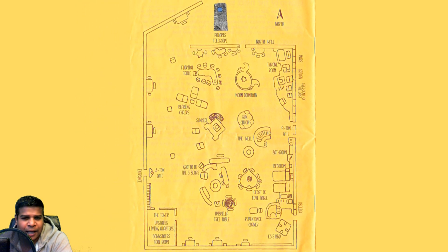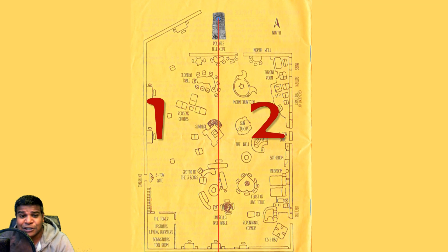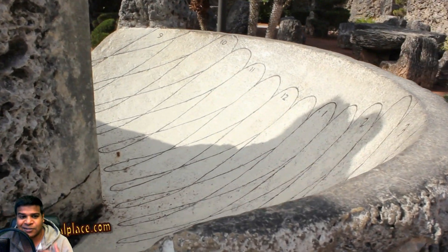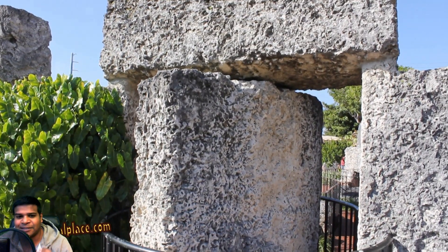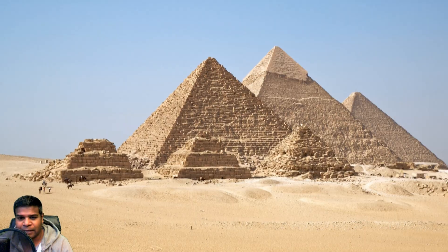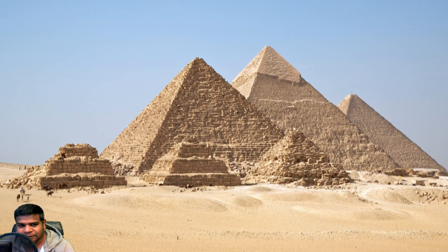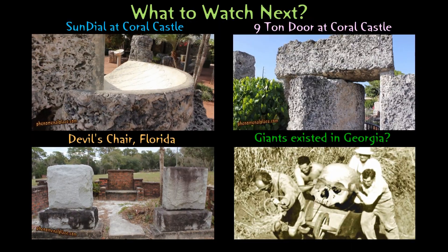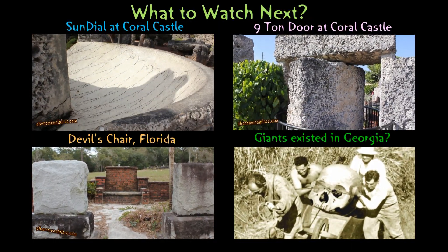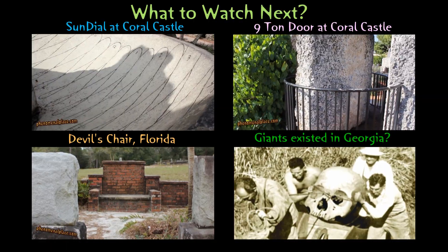What is even more brilliant is that if you draw a line from the Polaris telescope to the exact south, it bisects the entire castle into two equal halves. In my past videos about Ed's sundial and the 9-ton door, I showed some uncanny similarities to the Giza pyramid. Was Coral Castle modeled after the Great Pyramid of Giza? Please let me know your opinion. I am finding a lot of intriguing stuff like this, so please subscribe to my channel.